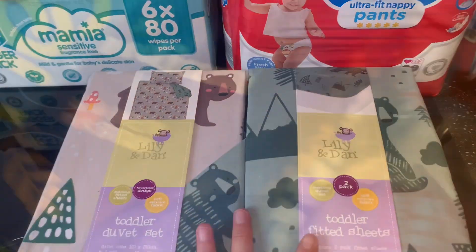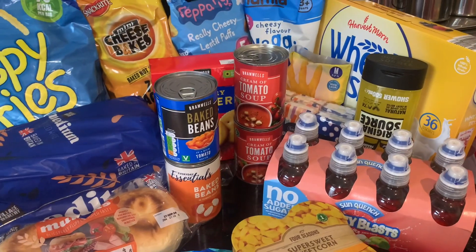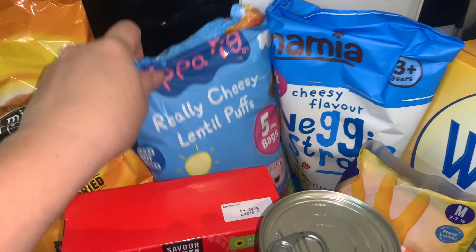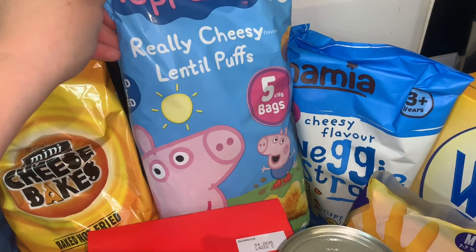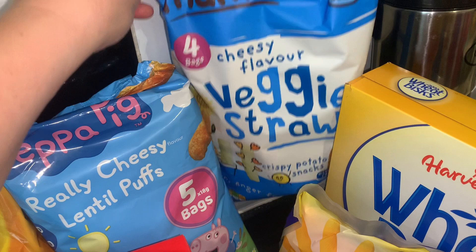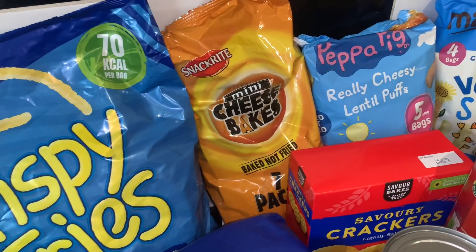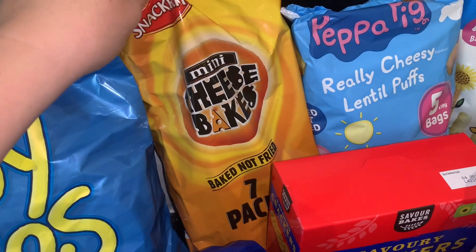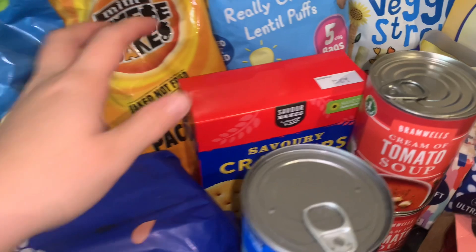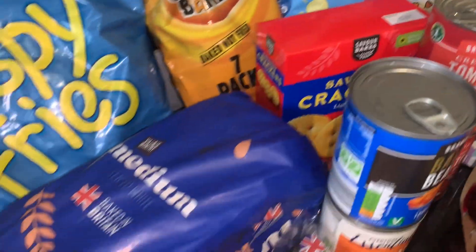This is all the cupboard items. At the back we've got some crisps for my little boy — I got the lentil crisps in the cheesy flavour because he likes those better than the veggie ones in the green packet. For us I got some mini teddies and some French fries crisps, and I got some crackers, mostly for my little boy.